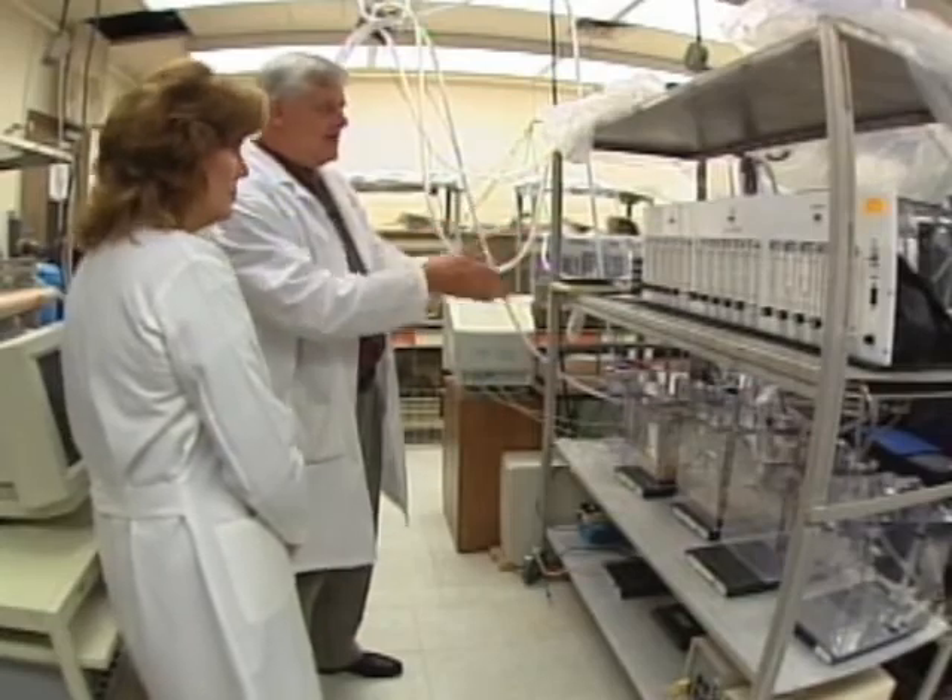Steven Mifflin is a PhD pharmacologist for the UT Health Science Center, heading up a $9.5 million grant from the National Institutes of Health. Nitrogen flows for a minute and a half.